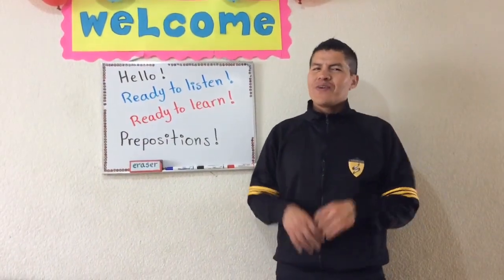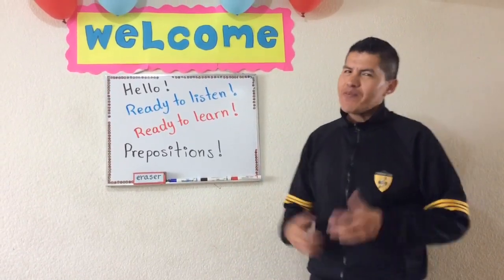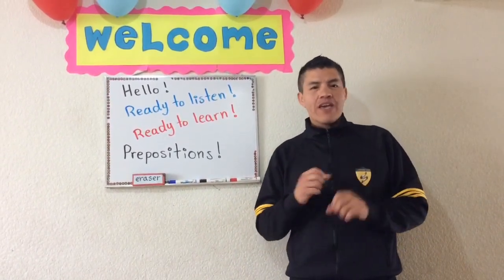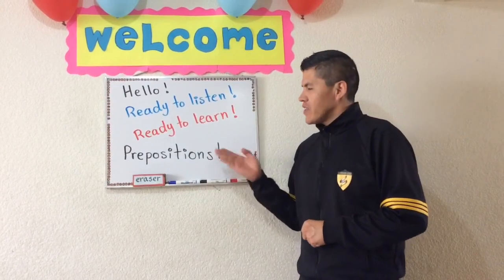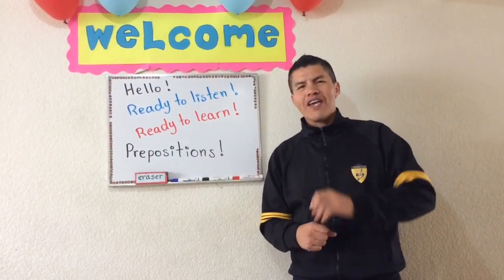Hi students, welcome to a new class. I am very happy to be here. Today we are going to practice the prepositions. But first, the activation.